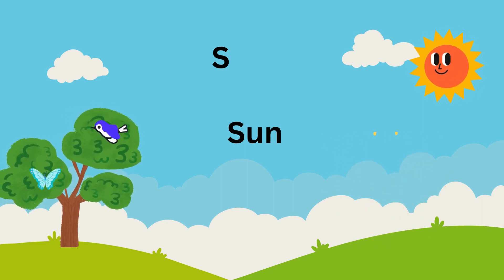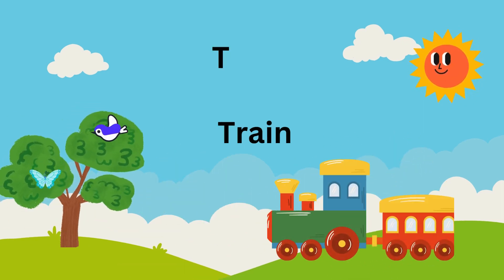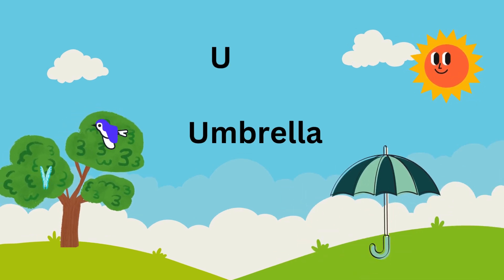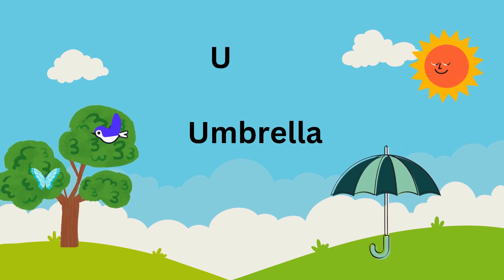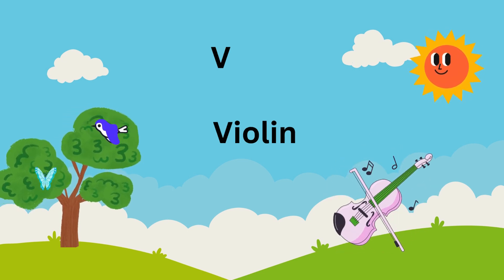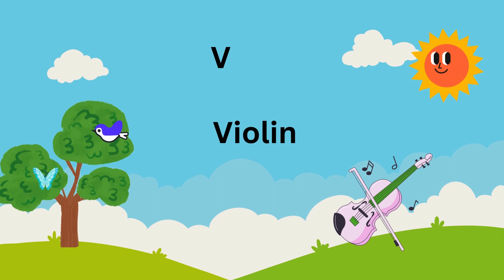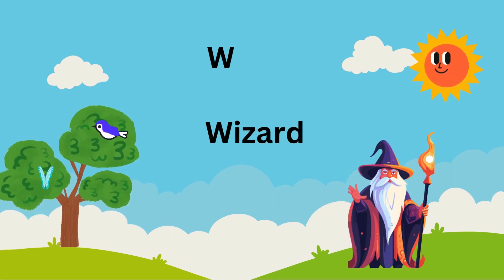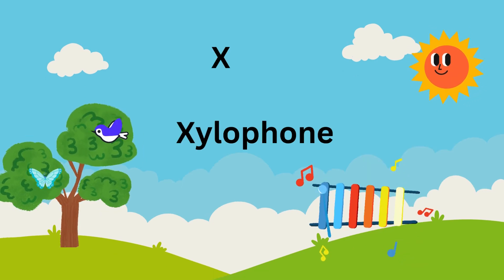S is for sun shining so bright. T is for train chugging with all its might. U is for umbrella keeping dry in the rain. V is for violin playing a melodious string. W is for wizard casting spells with flair.